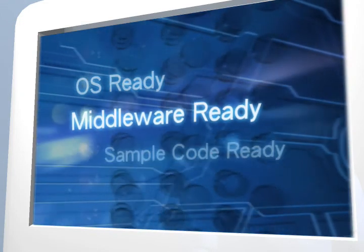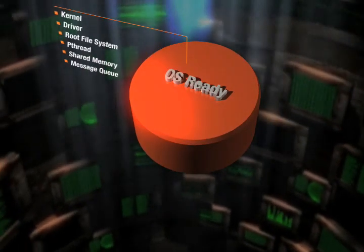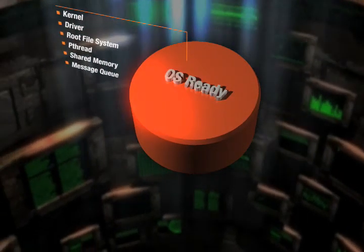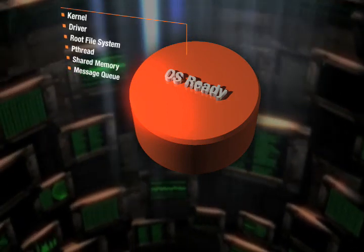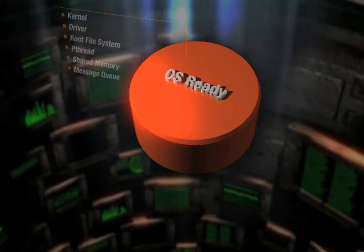It is OS ready, middleware ready, and sample code ready. The OS includes kernel, drivers, root file system, pthread, shared memory, and message queue pre-installed.